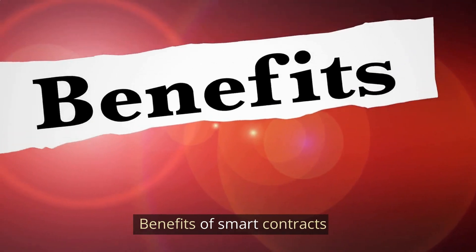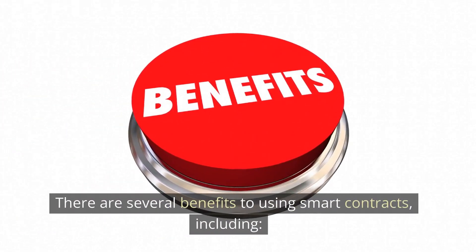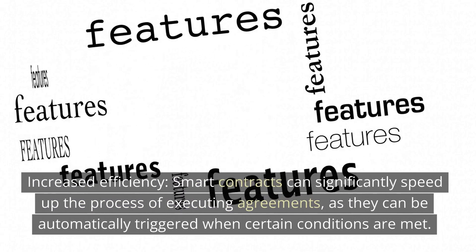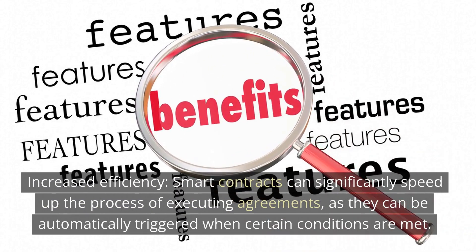There are several benefits to using smart contracts, including increased efficiency. Smart contracts can significantly speed up the process of executing agreements, as they can be automatically triggered when certain conditions are met.